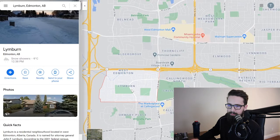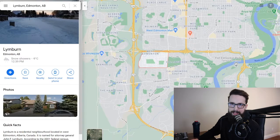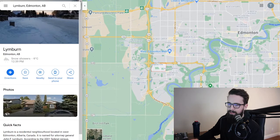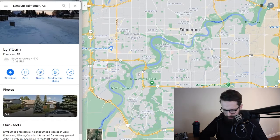You'd probably have to drive or bike to the river valley from Lymburn, but it's pretty close by. As for drive times, from Lymburn to West Edmonton Mall is about five to six minutes — it's right there, super convenient. You're also nice and close to the Whitemud and the Henday ring road. The Whitemud is one of our main freeways connecting the West End to the southeast.